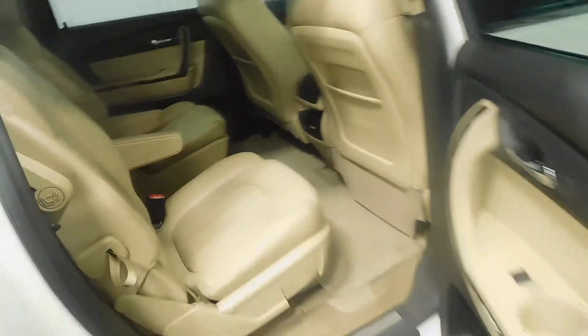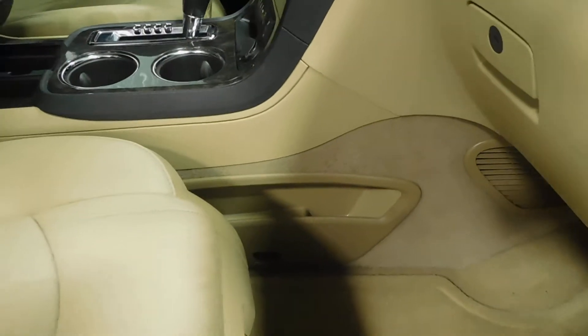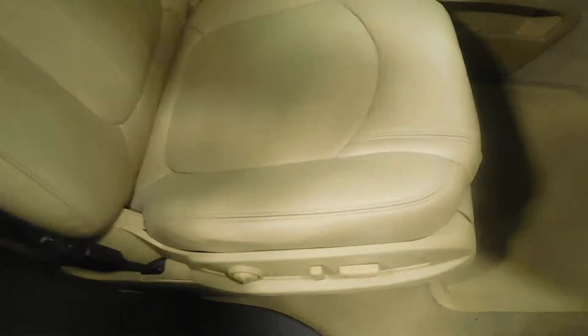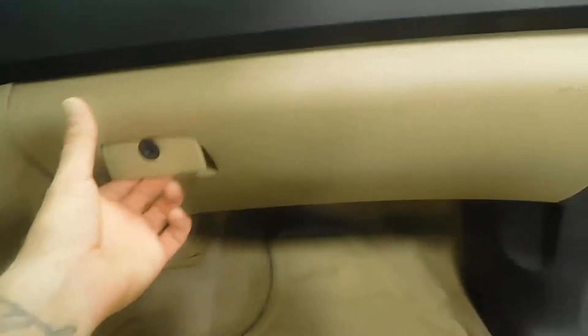Moving to the passenger side to give you a better view of that third row passenger seating. Plenty of cupholder space and arm space on each side for passengers in the back. On the passenger side you do have a little bit of storage space — maybe for a cell phone, wallet, extra keys. Power seats on the passenger side as well, and a big glove compartment with the owner's manual inside.